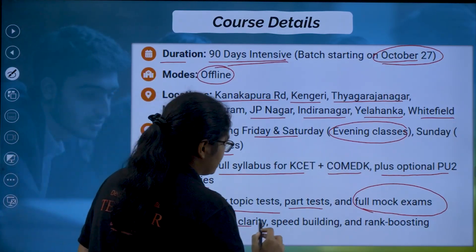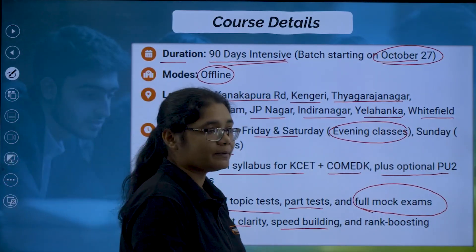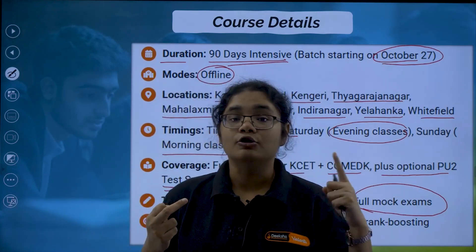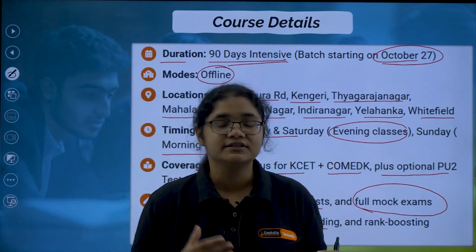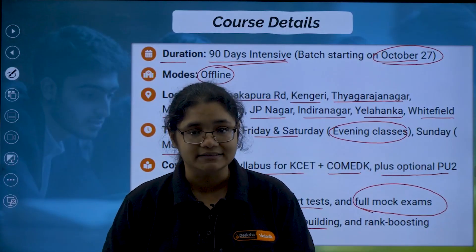We also focus on concept clarity, speed building, and rank-boosting strategies. Cracking a competitive exam is not just about covering the syllabus — you should know how to manage time and how to attempt the paper smartly. These secret tips and tricks will be taught in this crash course so that whatever you have prepared, you can level up your performance.